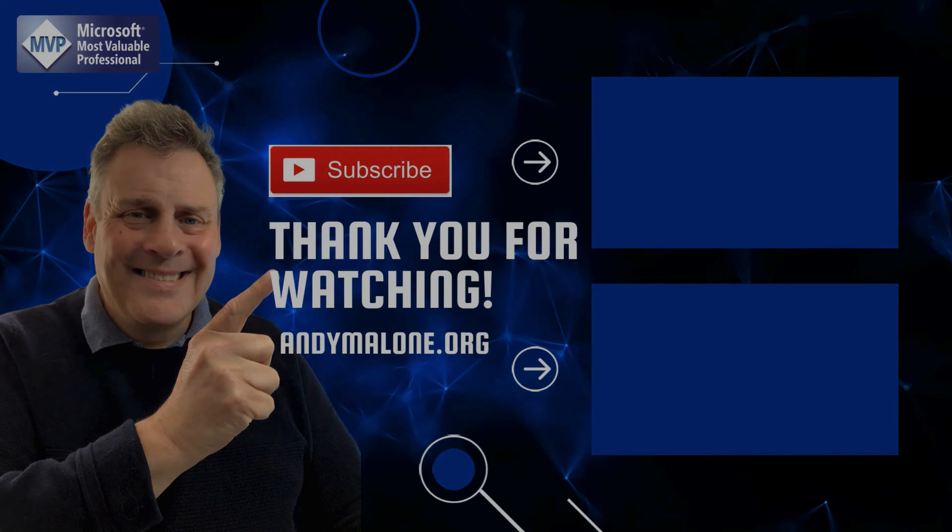There you go — just some of the new and cool features coming out in Microsoft 365 and Azure. If you've enjoyed the session, go ahead and bump that like button — it really helps my channel. And as always, if you've not subscribed, go ahead, hit that subscribe button, ring the bell, and you won't miss out on future tutorials. I love your comments, questions, and feedback, so please get those down below.